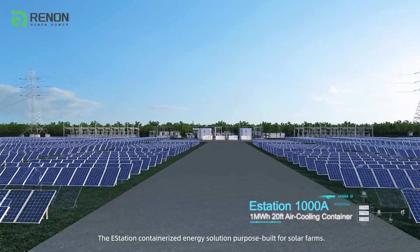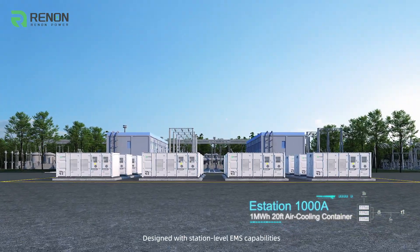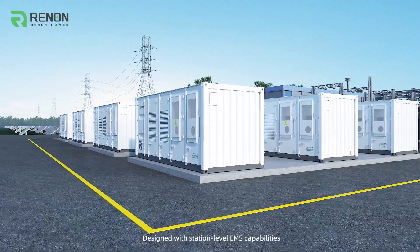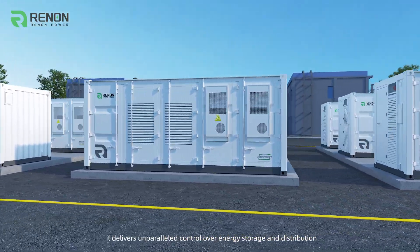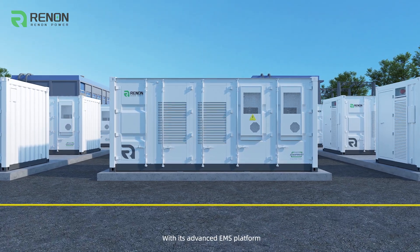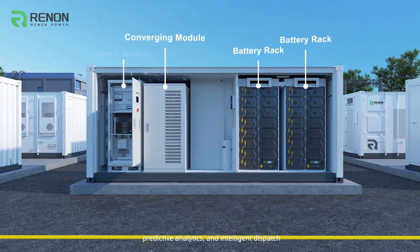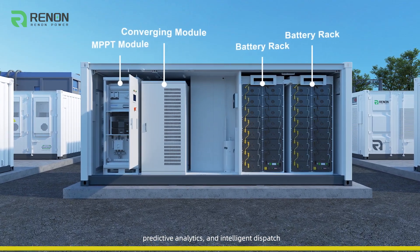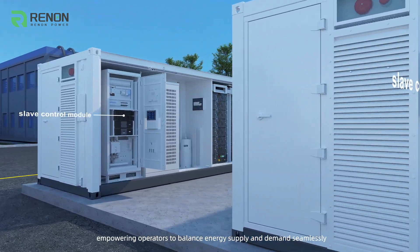The Station is a containerized energy solution purpose-built for solar farms. Designed with station-level EMS capabilities, it delivers unparalleled control over energy storage and distribution. Its advanced EMS platform offers real-time monitoring, predictive analytics, and intelligent dispatch, empowering operators to balance energy supply and demand seamlessly.